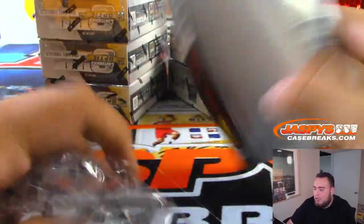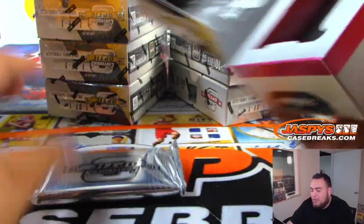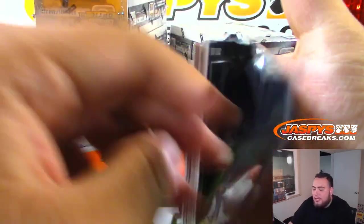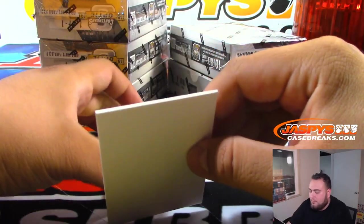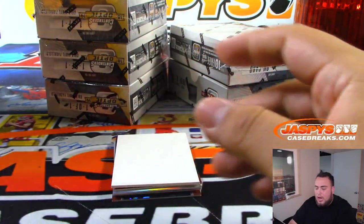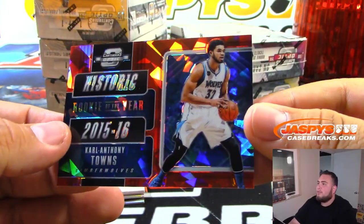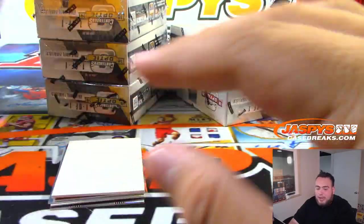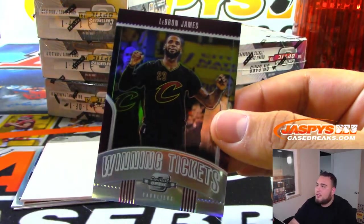Joe's not here today - he'll be off today and Tuesday so he won't be back till Wednesday. I'm covering for him today and Tuesday. You'll see me breaking here on JaspysCaseBreaks.com today, Monday, and Tuesday, then he'll be back Wednesday for the new release. Derrick Rose. I believe the product does have diamonds, it's just a very expensive product - pretty loaded with nice autographs and it sells very well on the secondary market. LeBron James winning tickets.